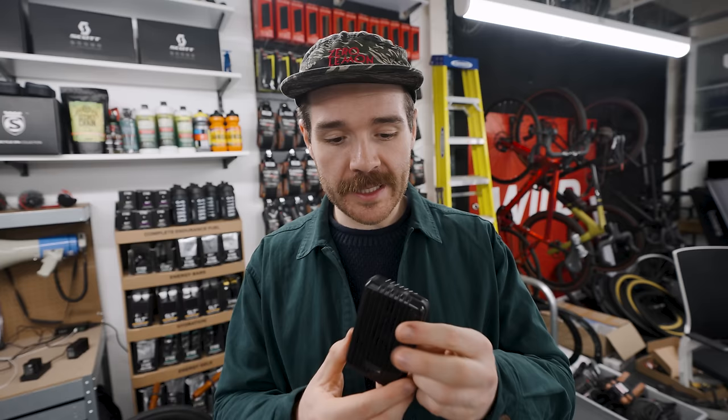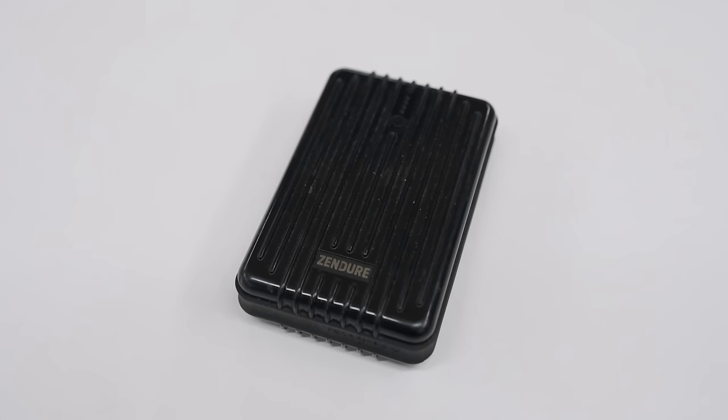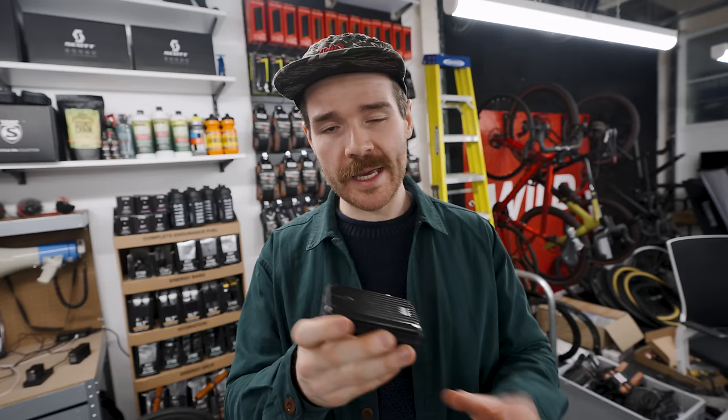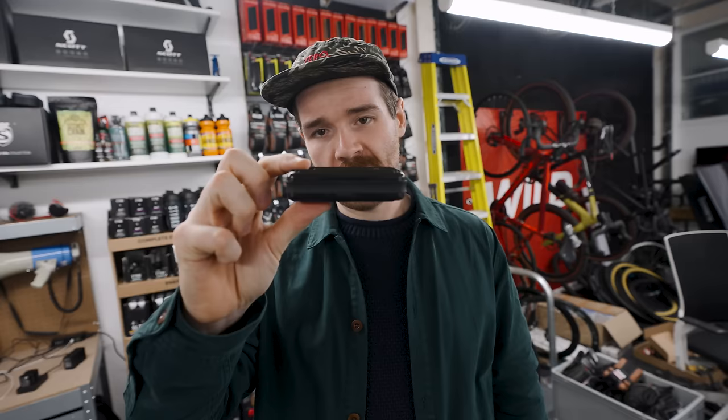A good quality, robust battery pack. These things are indestructible. You need a battery pack just to charge things — phones, lights, whatever — especially if you're in the middle of nowhere. You can get tons of different size battery packs. This particular brand is called Zendure. I've been buying these ones for years, they just seem to last forever. I've actually run over this one in a car and it still works — it's fine, actually.